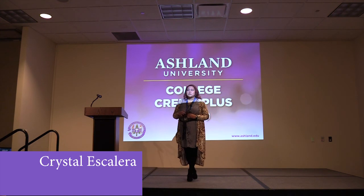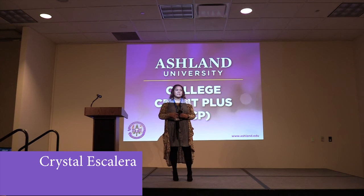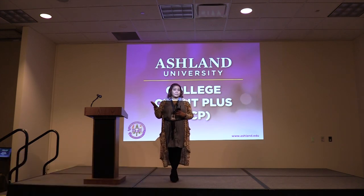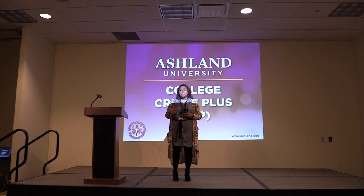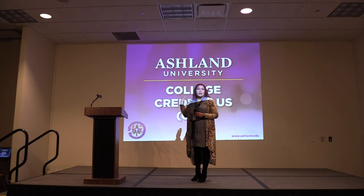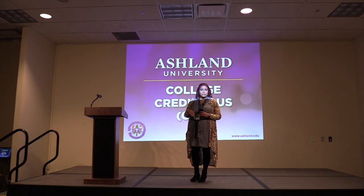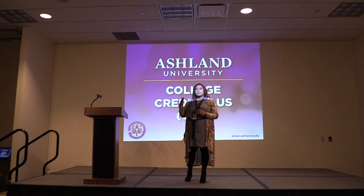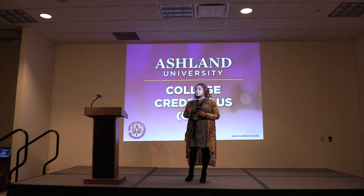I'm Crystal Escalera from Pioneer. I want to stress that you talk to your school counselors because each school has special requirements. Pioneer doesn't require an intent letter, but other schools do. Books and how they're handled are different — some schools let you use vouchers at the bookstore at the college, but Pioneer requires your schedule and then gets the books for you, which you check out from the library. Make sure you're touching base with your school counselor so you know what's going on.